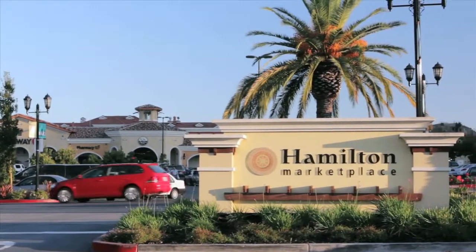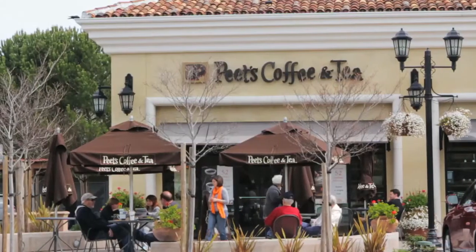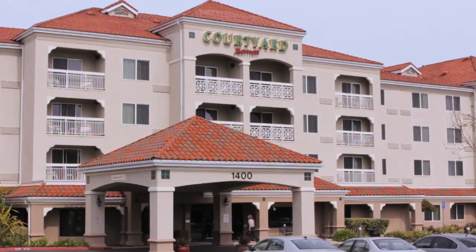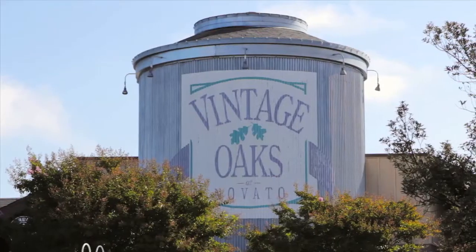The newly constructed Hamilton Marketplace is just another minute down the road and includes a Safeway, Jamba Juice, Pete's Coffee, several quality restaurants, a Marriott Courtyard, and numerous other businesses and services. Finally, within a couple miles is the ever popular Vintage Oak Shopping Center.